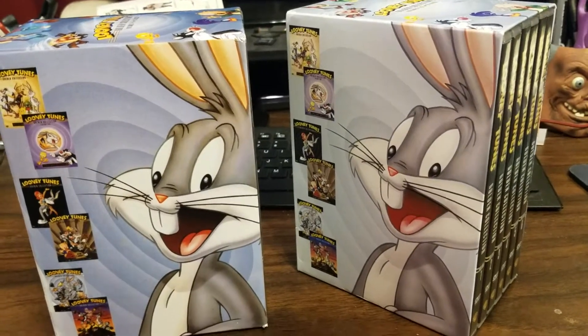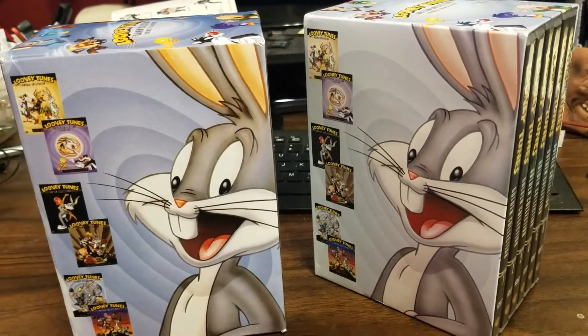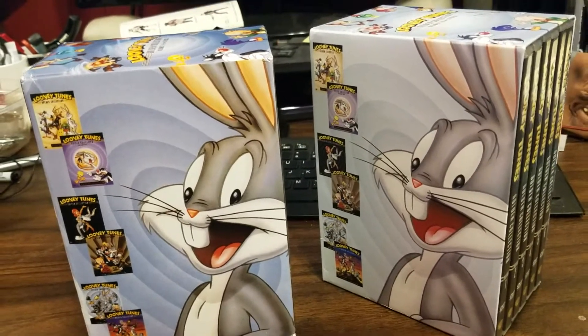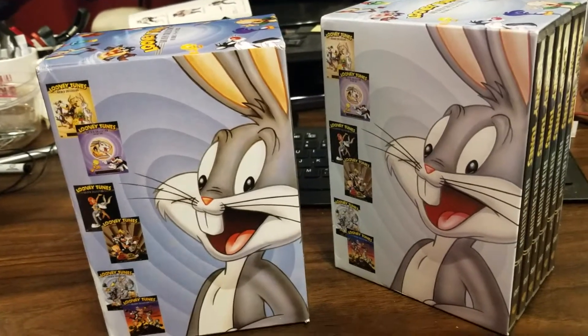What's up groovy guys, groovy girls, this is Rick Reed and I'm here to tell you about these box sets. Why am I telling you about these box sets? Well, because first of all they're Bugs Bunny and they're awesome.